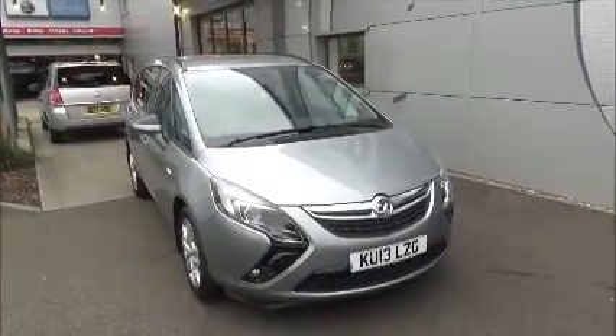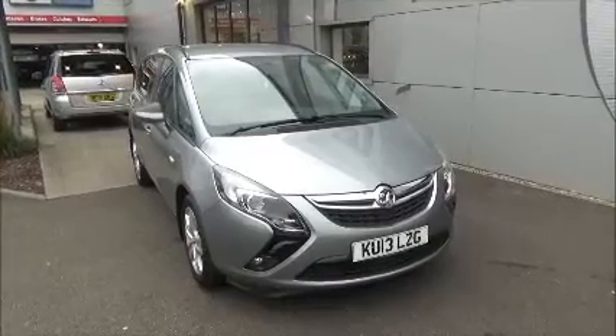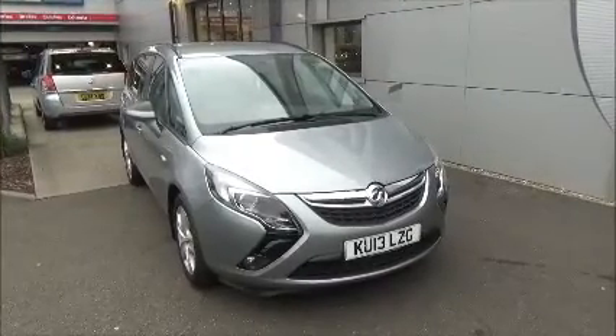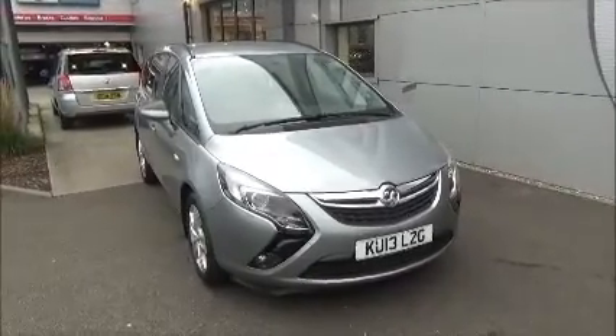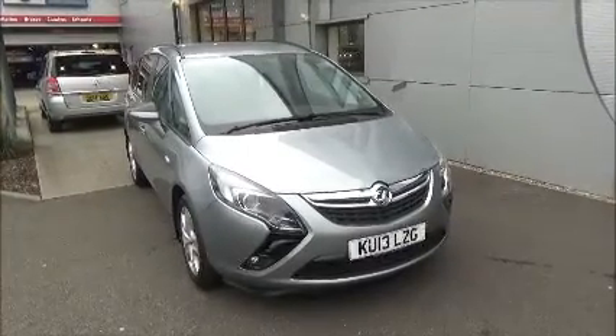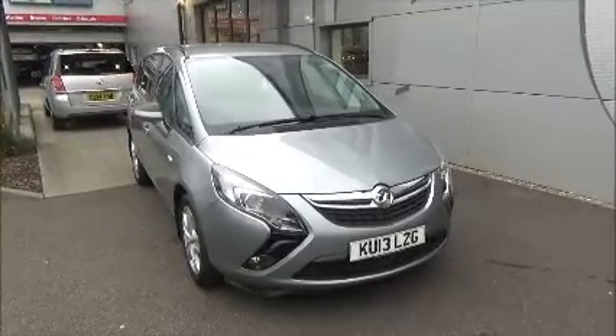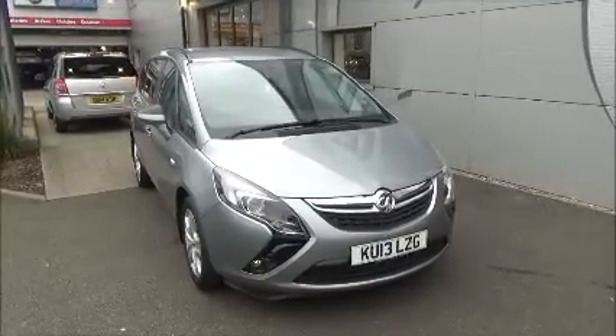Hello and welcome to NAW Vauxhall. Here today we have a Vauxhall Sephira with a 5-speed manual transmission, and it comes in a beautiful grey metallic paint. This car has a warranted mileage of 17,313 miles. It's an approved vehicle which has been HPI checked and cleared. It comes fully serviced and ready to go with a 3-month comprehensive warranty.